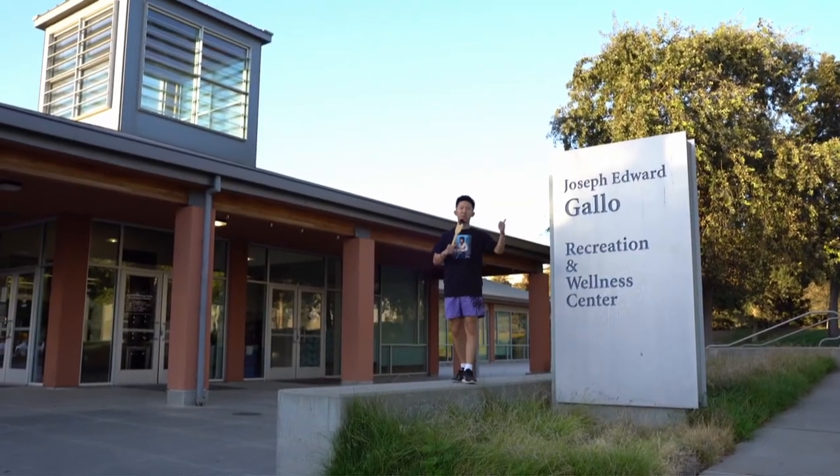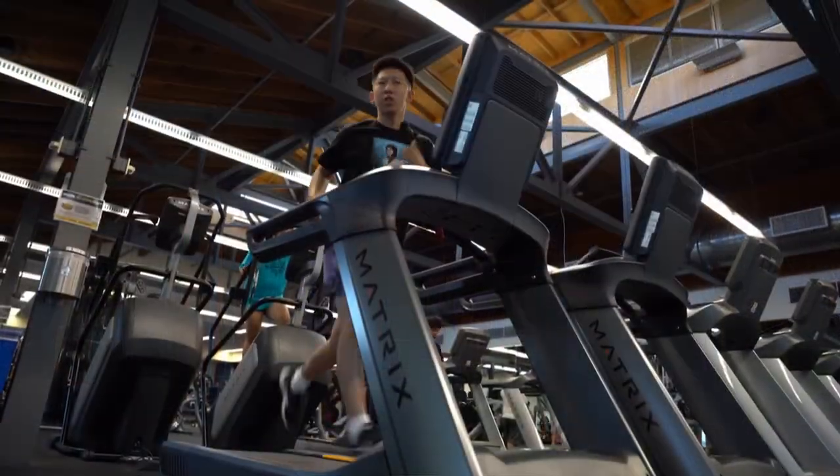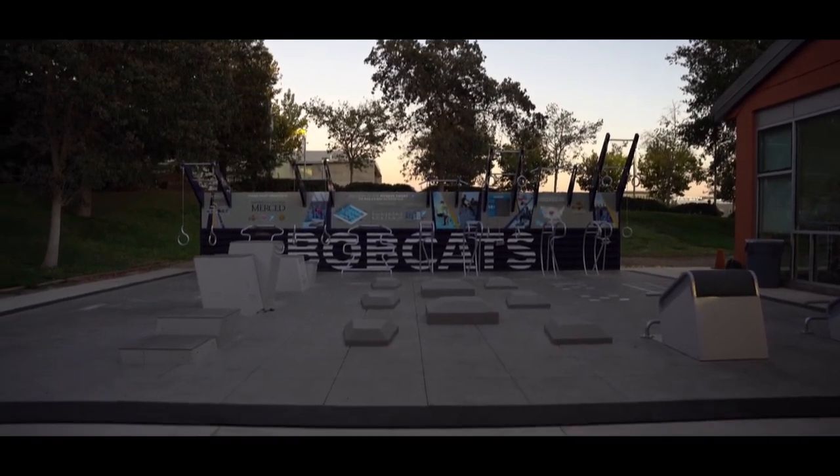To get your mind off your studies, you can always head to the Joseph Edward Gallup Recreation and Wellness Center, which features a full complement of cardiovascular machines, strength training equipment, indoor basketball courts, and an outdoor calisthenics training area.